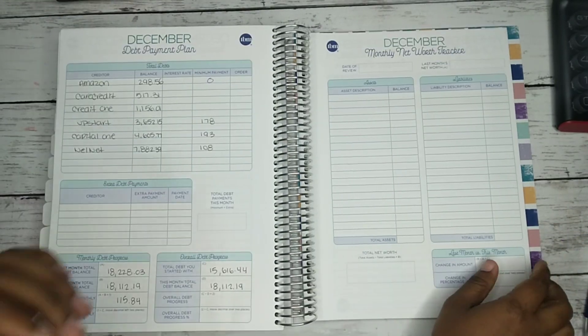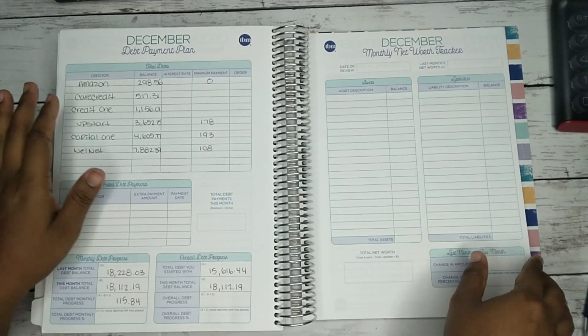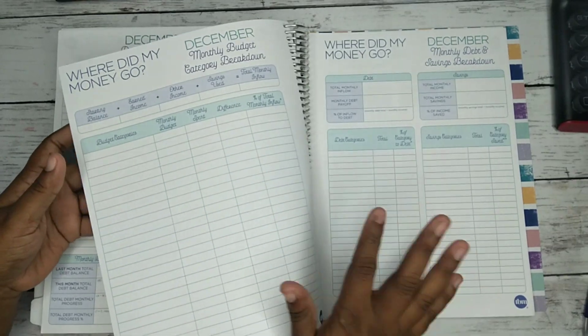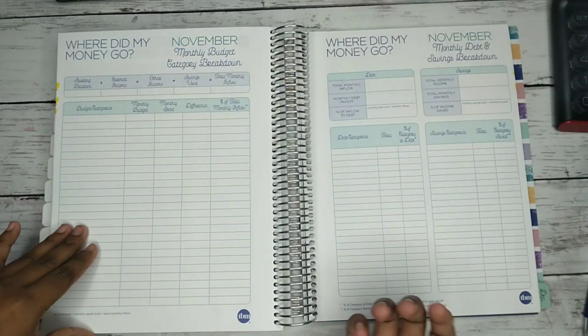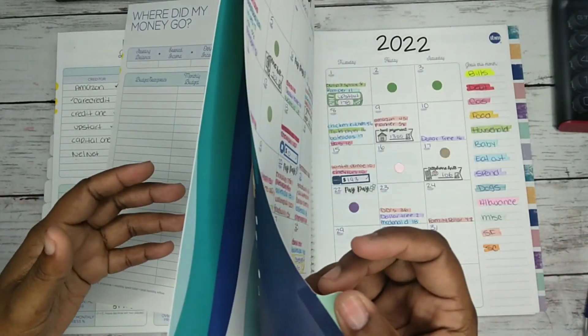Now that we did that, we're gonna try to close out the month. I was gonna close it out but I realized I stopped after the debt payment part — I literally didn't even do it for November, so that's where we're gonna end.